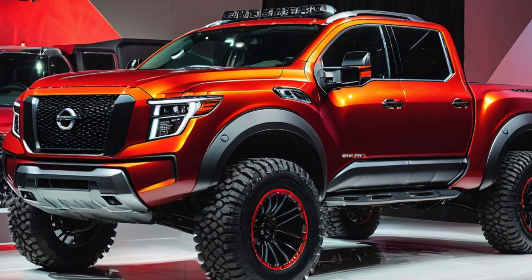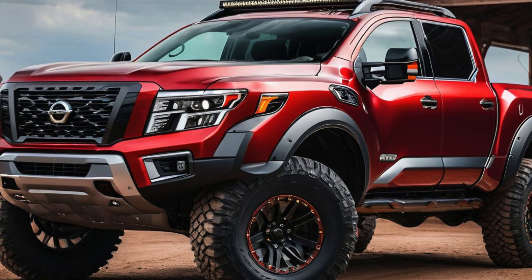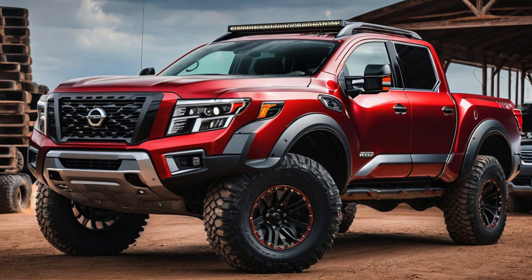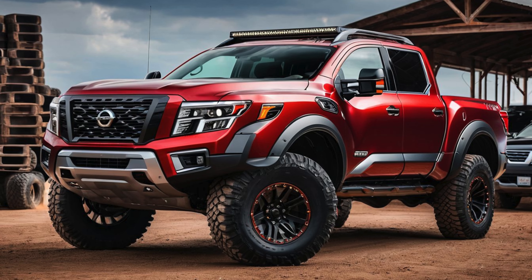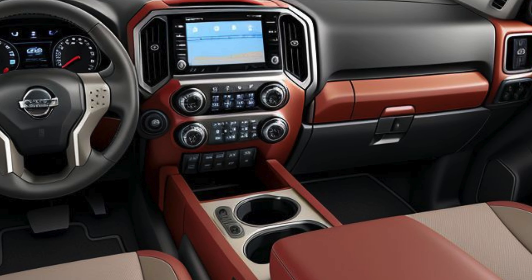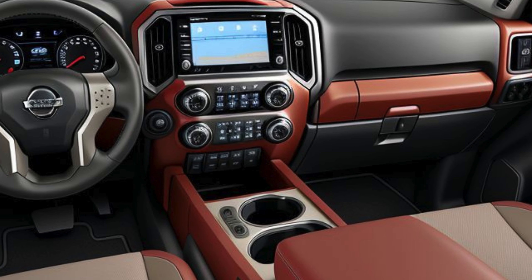The truck sits on unique 18-inch alloy wheels wrapped in all-terrain tires, optimized for grip on various surfaces. The addition of tow hooks, an electronic locking rear differential, and a factory-installed lift kit are standard, making the Pro 4X ready for challenging off-road adventures straight from the showroom floor. New color options like Baja Storm and Midnight Black add to the truck's rugged aesthetic, while optional graphics packages allow for further personalization.